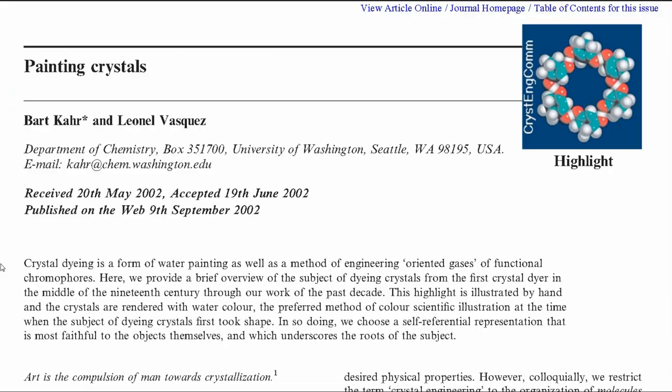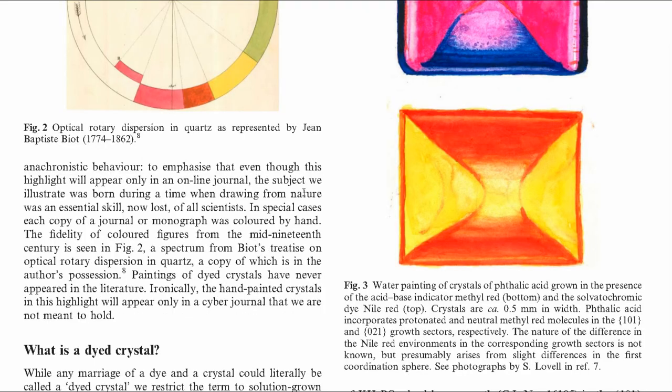So I tried that again — I actually tried it a couple months ago and misremembered what KHP was. I thought it was potassium hydrogen phthalate, but it was potassium hydrogen phosphate. I got my recipe from a paper by Bart Carr and Leonel Vasquez. I was actually in Bart Carr's organic chemistry lab when I did this little experiment. Here are pictures of crystals of phthalate, which I talked about trying earlier, but wasn't able to get them to dye differentially.